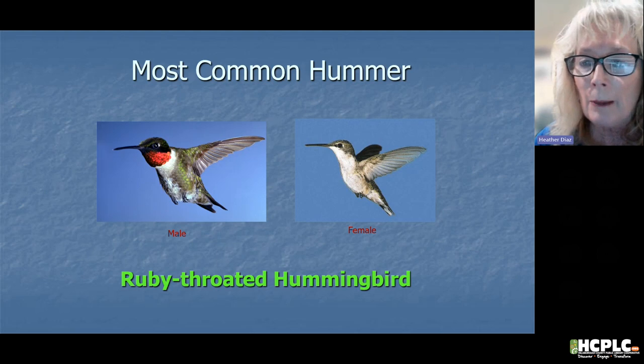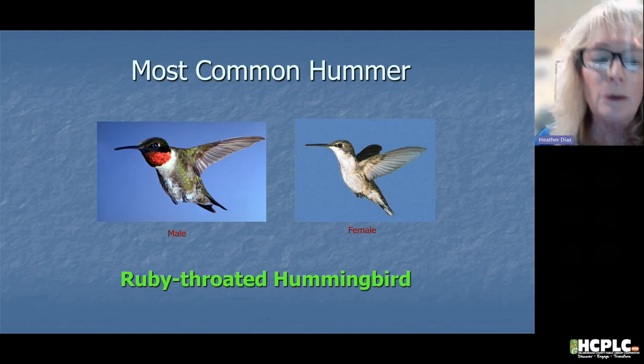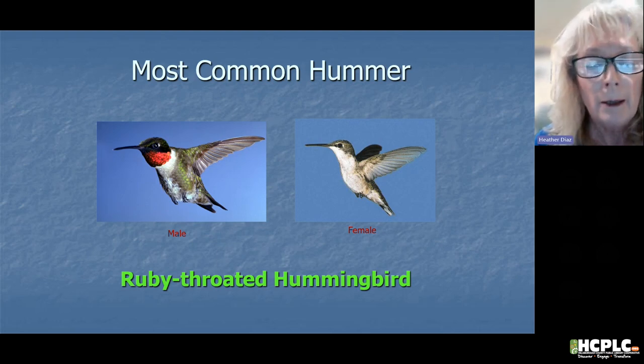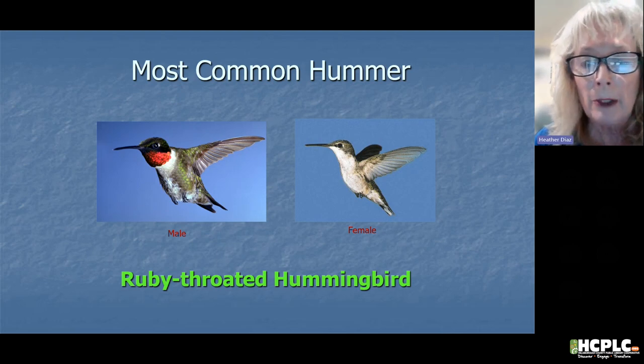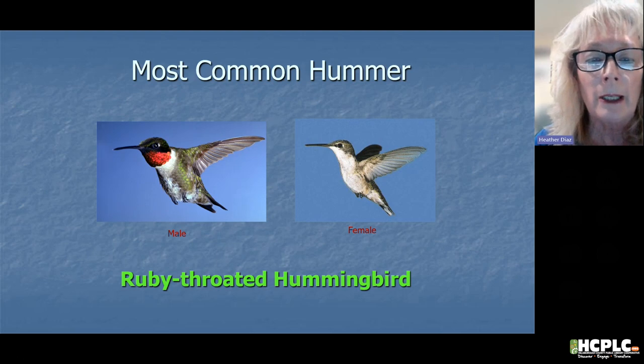The most common hummingbird to our area is the ruby-throated hummingbird. As we've seen in the pictures, the male has the ruby-red throat and a little more darker coloration. The female has a green back but tends to be more dull. That's how you can identify female versus male. Of all the hummingbirds that come to the Tampa Bay area, the ruby-throated is going to be your prevalent hummingbird.